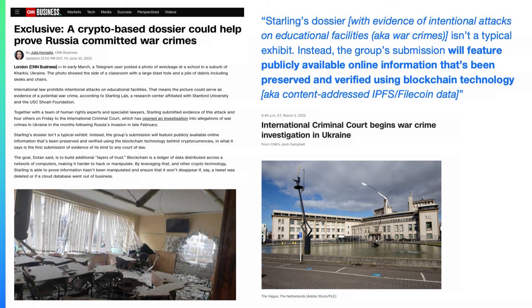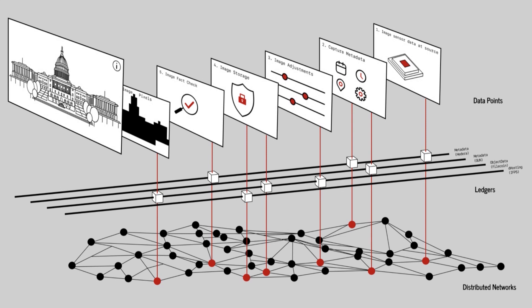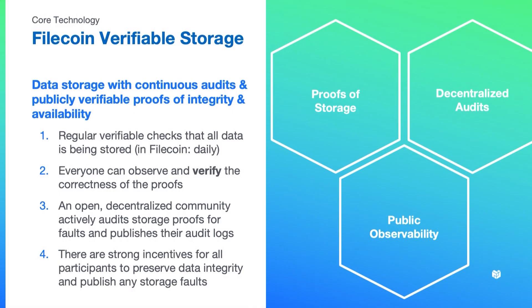This data is timestamped into multiple blockchains — Filecoin, Polygon, Near, Ethereum, and others. They collect metadata at the point of taking journalistic imagery, fact-check the data, tag it, and store all image data at the blockchain layer so every adjustment becomes a verifiable record that you can include in a website or court of law. Filecoin's proof of verifiable storage lets you see when data is timestamped into a network, track long-term storage deals moment to moment, and have public observability and decentralized auditing by different participants in the Filecoin network.